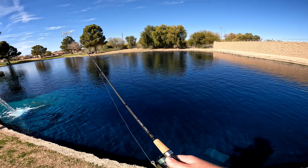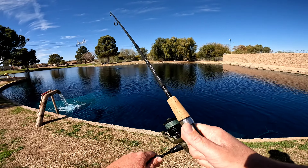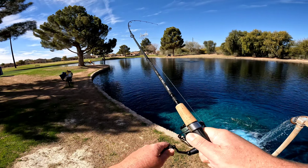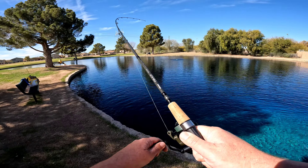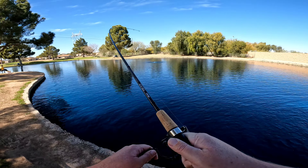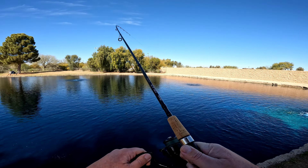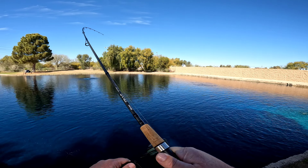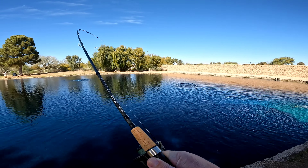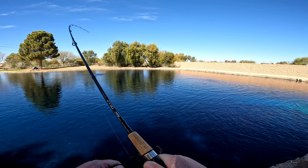Ooh, getting messed with right away! Bobber down, fish on! Nice, this one feels pretty decent! Get over to the net! Ooh, got me a bass, baby! Jumping! Heck yeah! Woo! I love minnows!